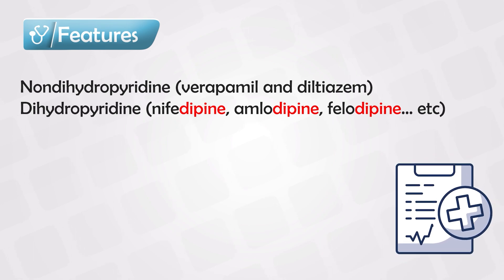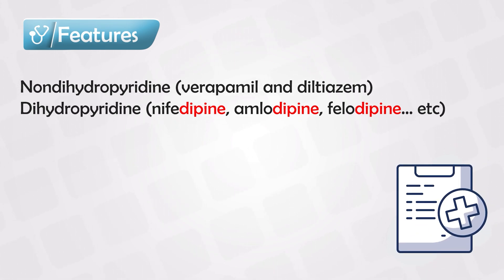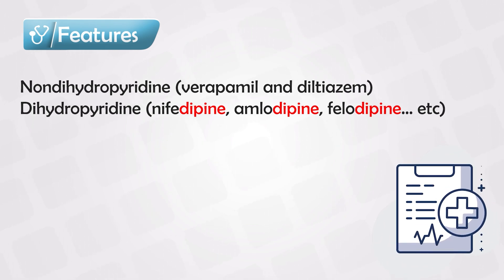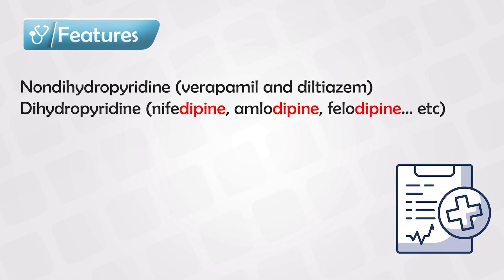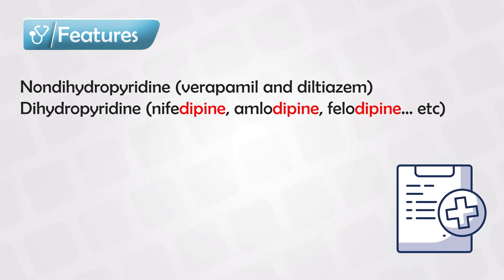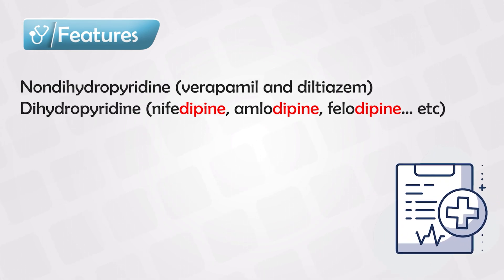The most commonly used in clinical practice are nifedipine and amlodipine. To put it simply, the muscles in the vascular system and on the heart require calcium to contract. By using calcium channel blockers, we simply block the calcium channels, and this in turn blocks the contraction of the muscles.